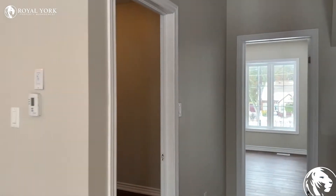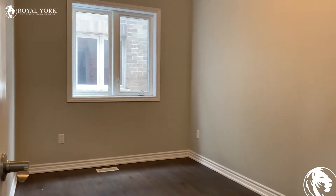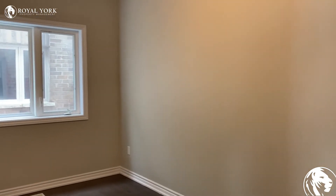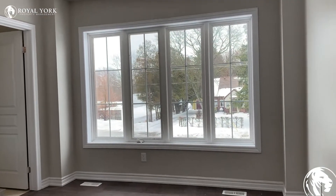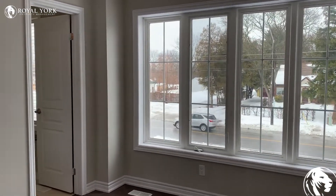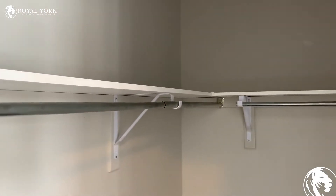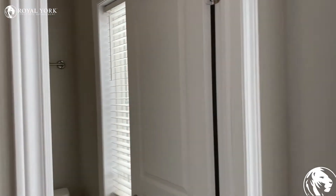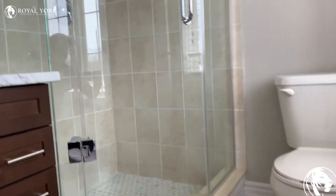Off of the kitchen, we have what could be used as a bedroom or an office space. We have another bedroom over here with lots of natural light, and this bedroom also has a walk-in closet and a bathroom off the far end of the bedroom.